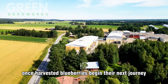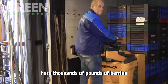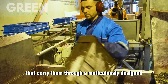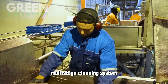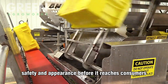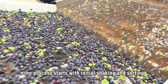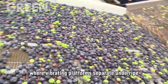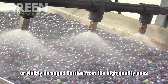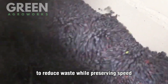Once harvested, blueberries begin their next journey inside large-scale processing facilities. Thousands of pounds of berries arrive in bulk containers and are loaded onto conveyor belts that carry them through a meticulously designed multi-stage cleaning system. Each stage is essential for ensuring the fruit's freshness, safety, and appearance. The process starts with initial shaking and sorting, where vibrating platforms separate underripe, overripe, or visibly damaged berries from the high-quality ones, relying on precision sifting to reduce waste while preserving speed.